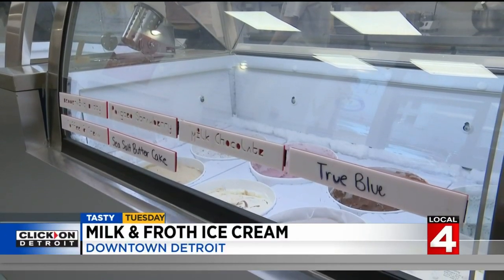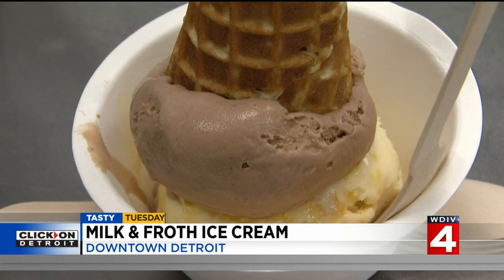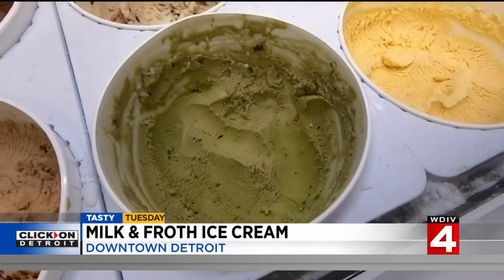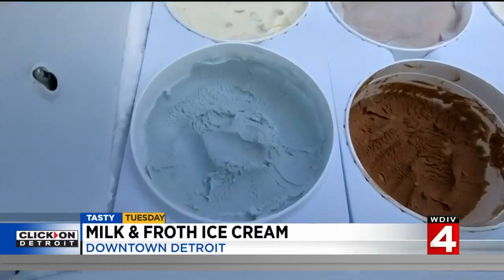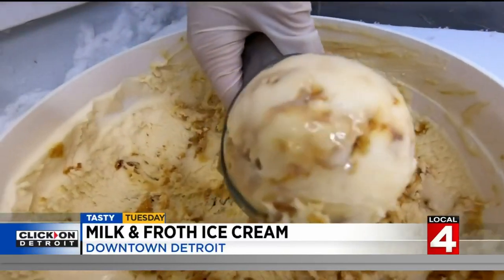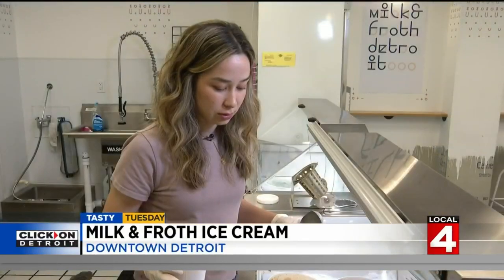Milk and Froth simplifies its ingredients for flavors like chocolate hazelnut, matcha pistachio, and true blue — maybe using a little local honey instead of processed sugar. There's organic honey in there, which is amazing in ice cream if you've never had it.